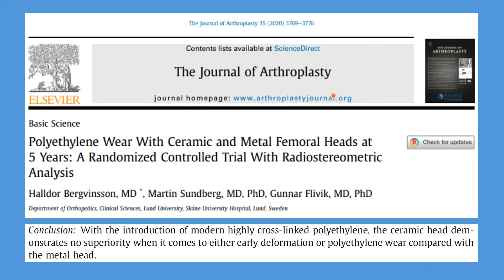Now let's look at a randomized controlled study. Scientists randomized patients to receive either a ceramic head or a metal head prior to hip replacement. Patients also had stereometric beads implanted in their hip to precisely measure the amount of wear. In this randomized controlled study, they saw no difference in wear rate after five years. They concluded very confidently that with modern highly cross-linked polyethylene, the ceramic head demonstrates no superiority in either early deformation or polyethylene wear compared with the metal head.